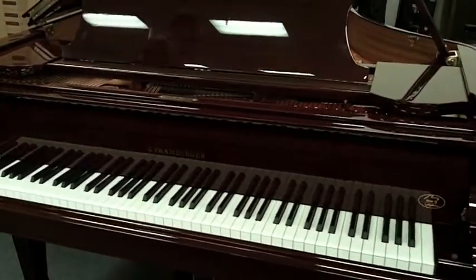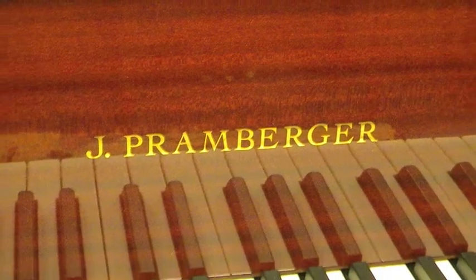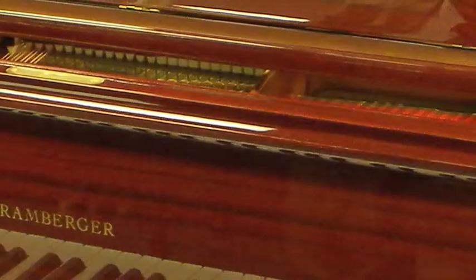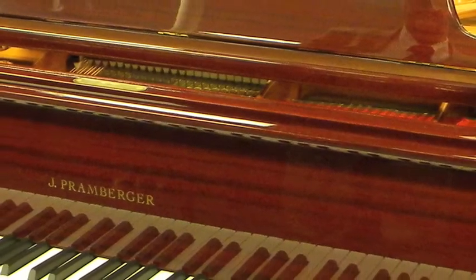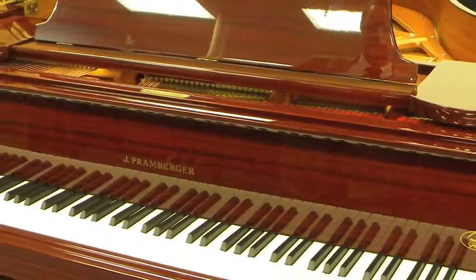We've got the Jay Framberger 5'9" grand piano. It's built by SMC Music. This piano was designed and built by Joseph Framberger, who was a Steinway engineer for 30 years. The sound of this piano is amazing. You can see it's in a beautiful mahogany polished finish.